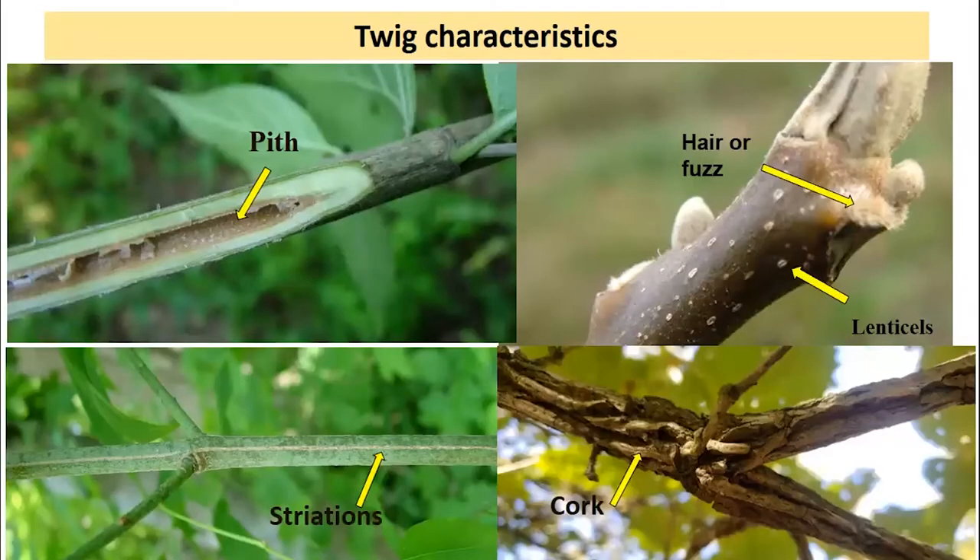We can also look at twig characteristics. The pith on the very inside of twigs may be hollow — this is actually Asian bush honeysuckle, where hollow pith with a tan coating on the interior is a good identification characteristic. Many other species have solid pith. Some will have a quirky or spongy pith that may be a different color than the wood. On the upper right we've got an example of hair or fuzz on the twig or buds — this is butternut, which will often have a hairy, almost eyebrow-like appearance above the leaf scars.